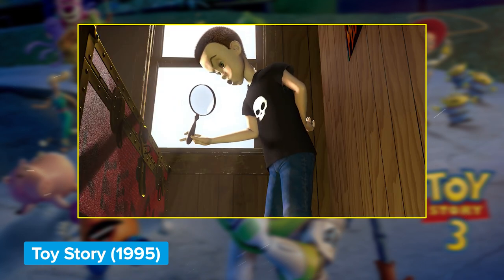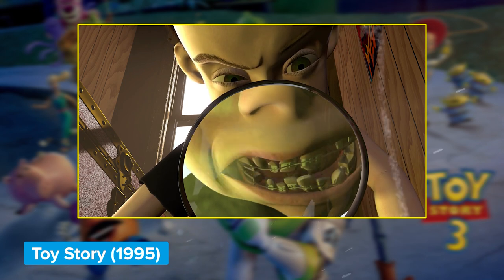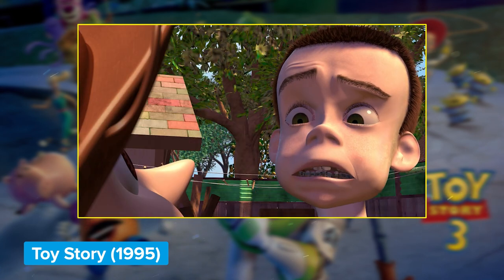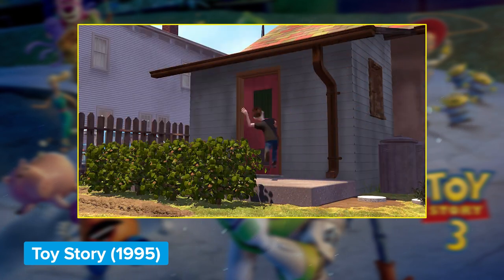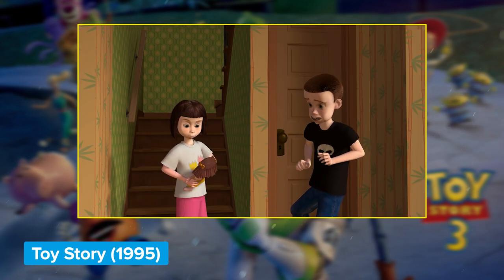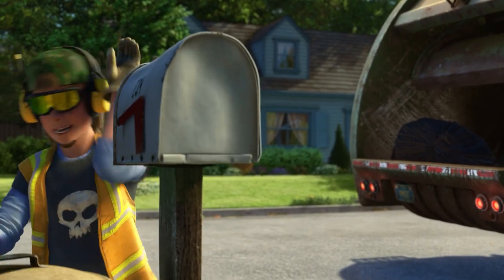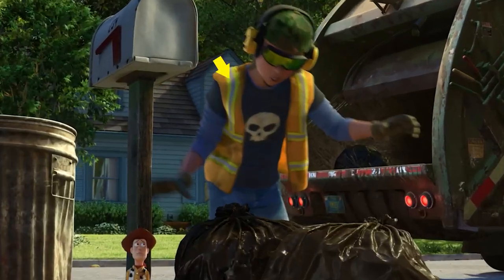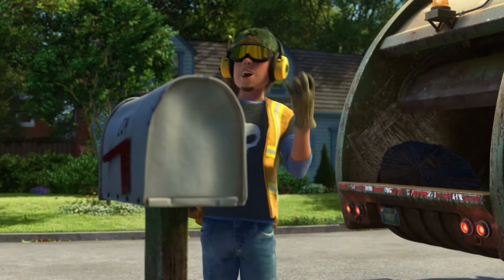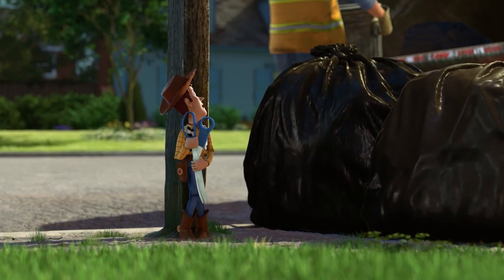Speaking of Sid — we do see him again, but it's all good. He's grown up now and he's got himself a job with the city's sanitation department. You know it's Sid because he's wearing his favorite t-shirt. Just look at him: jamming to some tunes, getting a little exercise, cleaning up the city — happy as a clam.